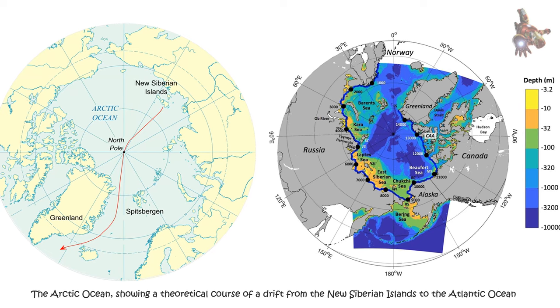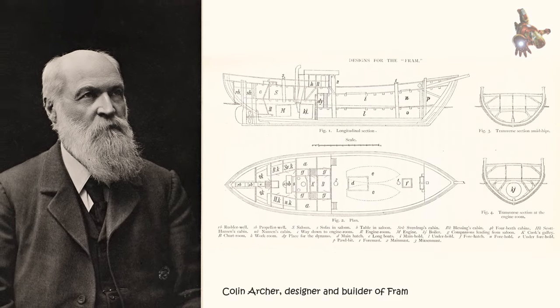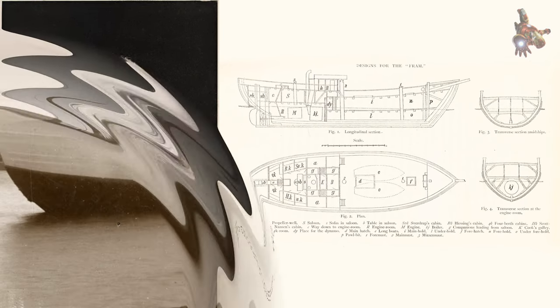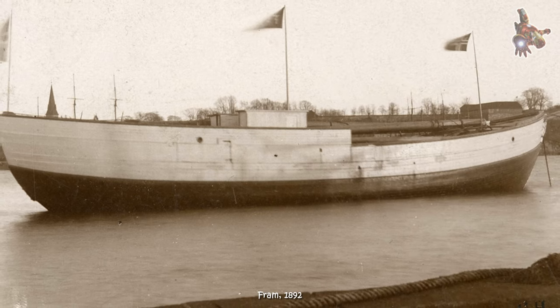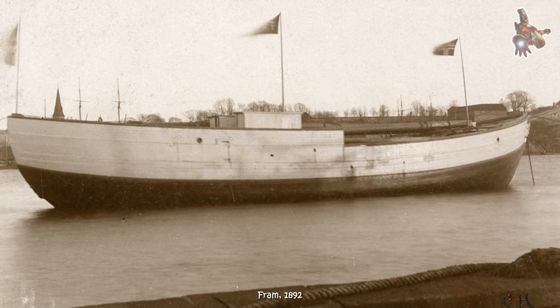Hull design: the Fram was designed with a rounded hull shape to withstand the pressure of the surrounding ice. This shape allowed the ship to rise and be pushed up by the ice instead of being crushed.